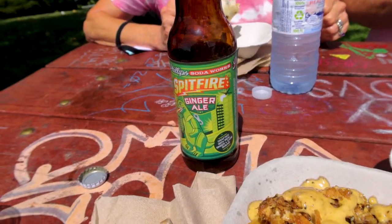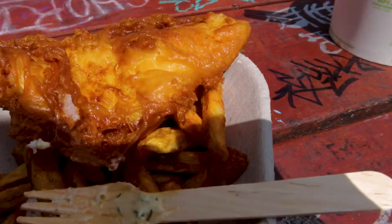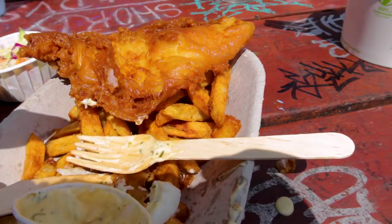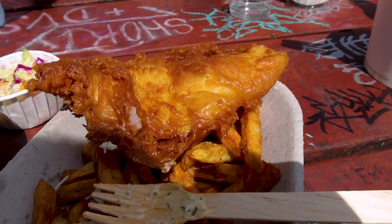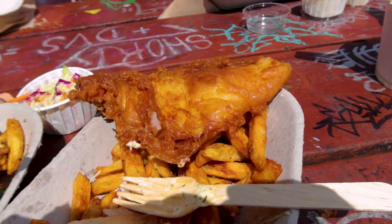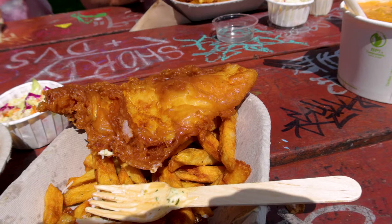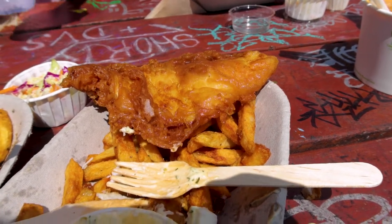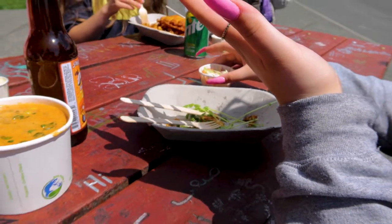That cream soda yesterday was pretty good too. Today I got the Pacific cod instead of halibut, and it isn't as good as the halibut obviously. But there is a point of diminishing return on the halibut — the halibut for the same order is $10 more. I don't think it's $10 better. It isn't as good, but what do you expect? That reaction says everything right there.